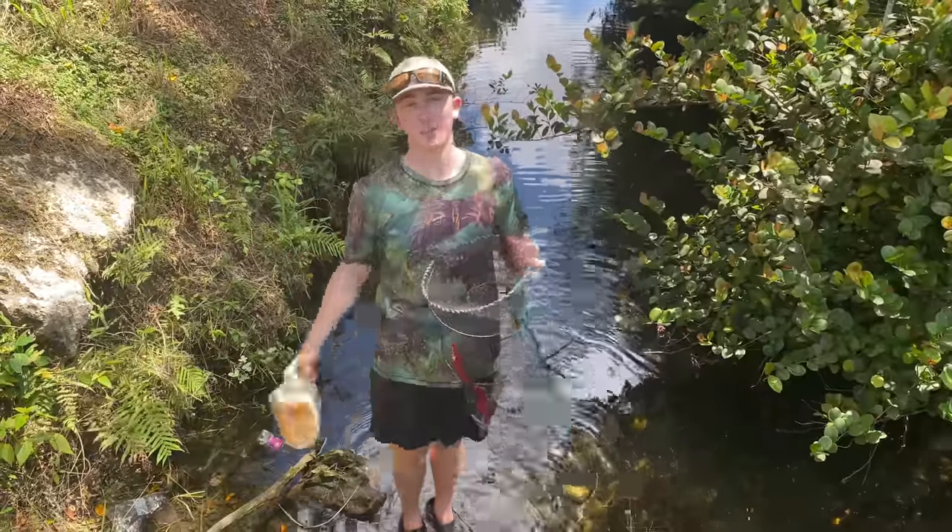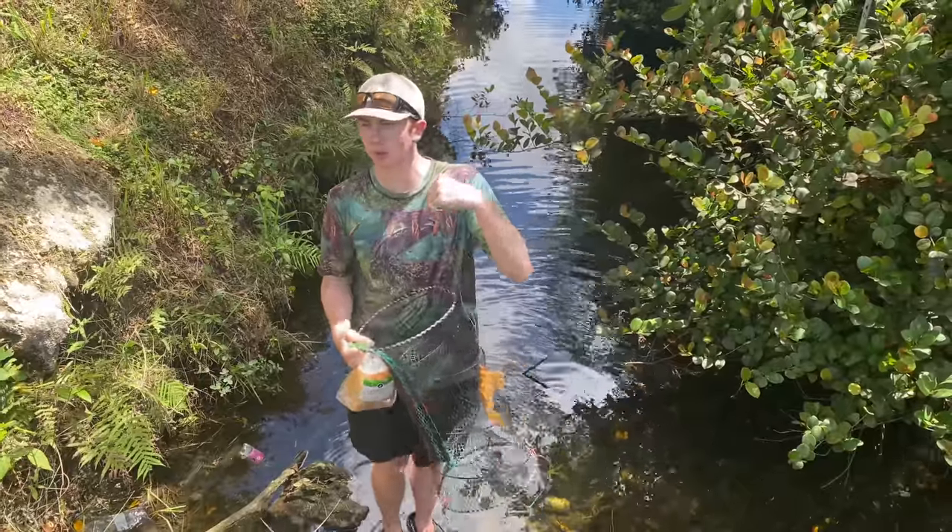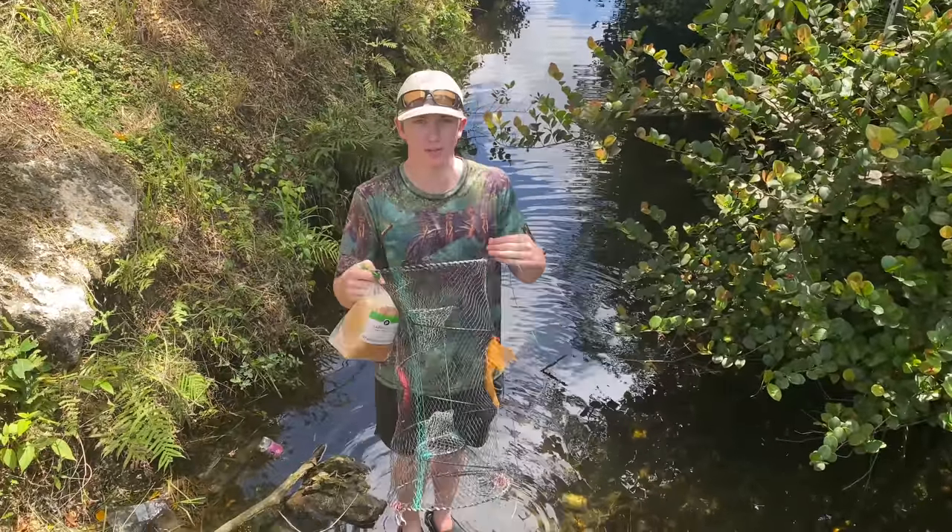What is up, DSP Nation? Welcome back to another awesome video, guys. As you can tell, we're here at a very cool spot today — a place we've been multiple times on the channel and we've caught some awesome fish before.